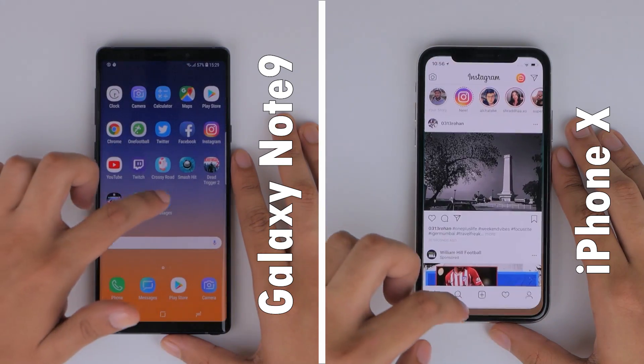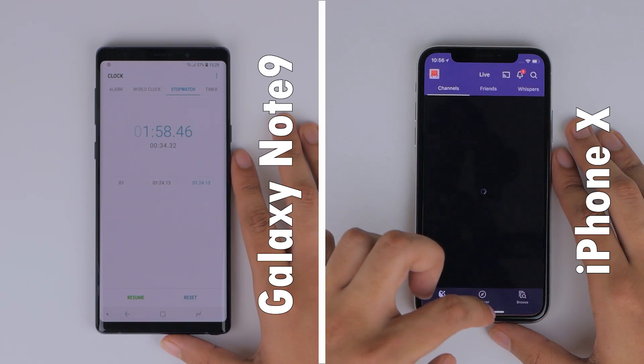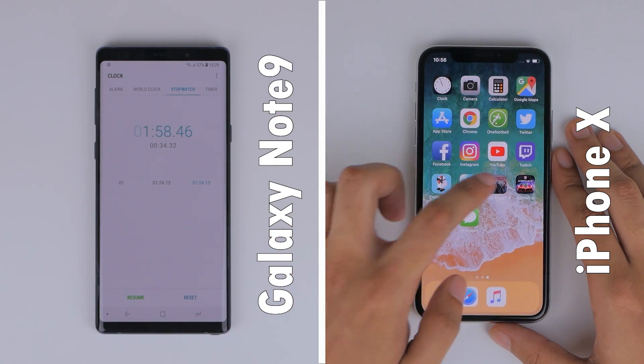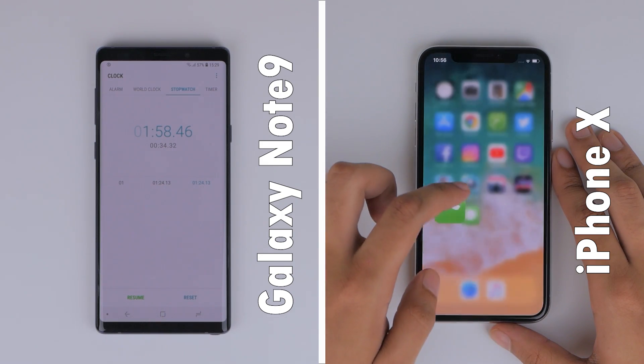Having a look at the second lap times for both phones, the iPhone X actually is faster than the Note 9. But considering overall performance, the Note 9 does finish the test faster at 1 minute and 58 seconds, compared to the iPhone X's 2 minutes and 10 seconds.